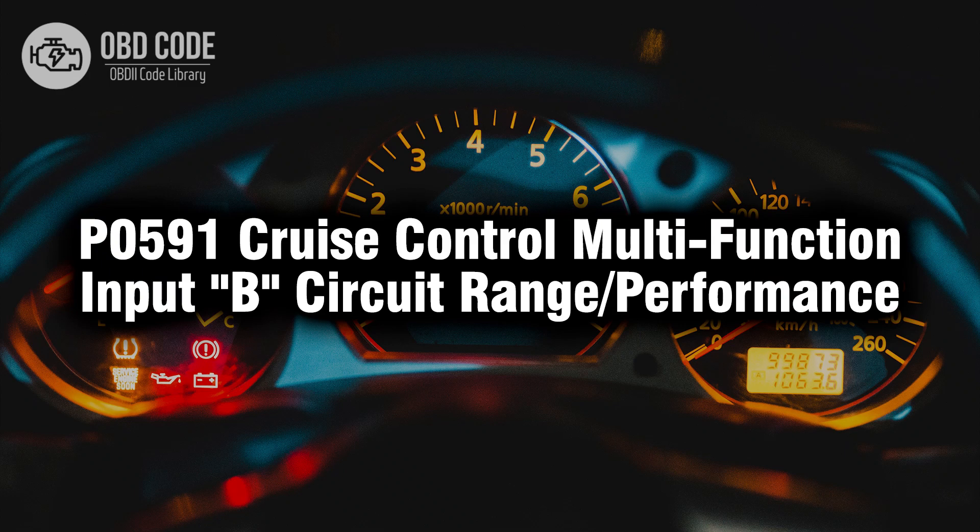Welcome. In this video we will talk about code P0591, its symptoms, causes and possible solutions.